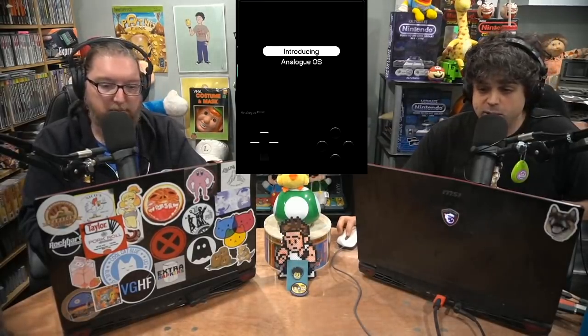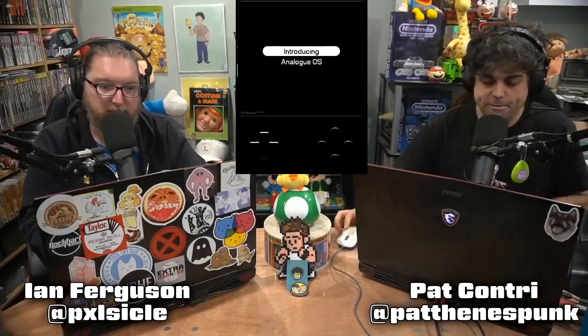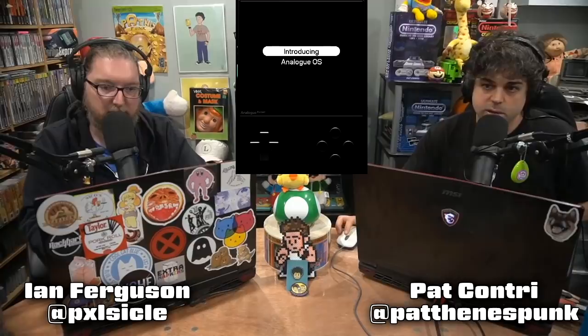Analog, who have made several FPGA consoles going back to the NES era with the NT Mini, the Super NT, the Mega SG, announced the Duo, and the upcoming Pocket which is still set for December to launch the first batch. There was an announcement out of nowhere for the Analog OS — the Analog Operating System — to be attached to the Pocket. Some people were confused on Twitter. Before, all their consoles you just turn them on, pop in a cart, and play, like traditional consoles.